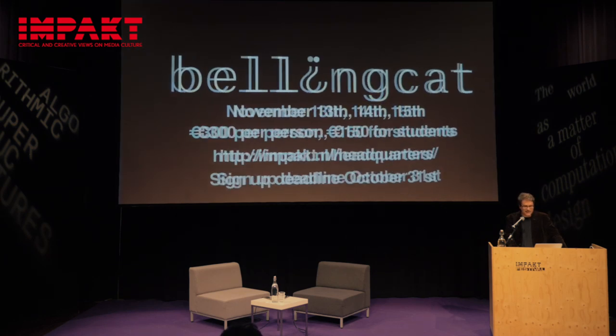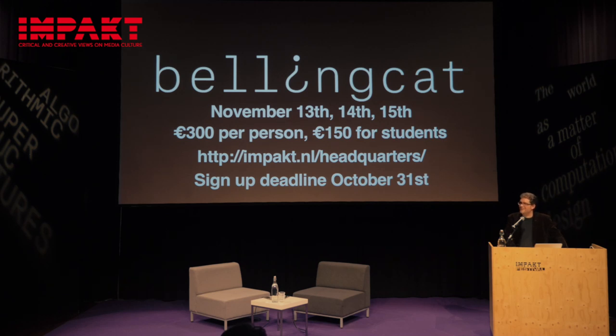To end — if you'd like to learn more about open source investigation, please follow the link. I think there are very limited spaces, so this may not be your only chance. Thank you very much for your time.